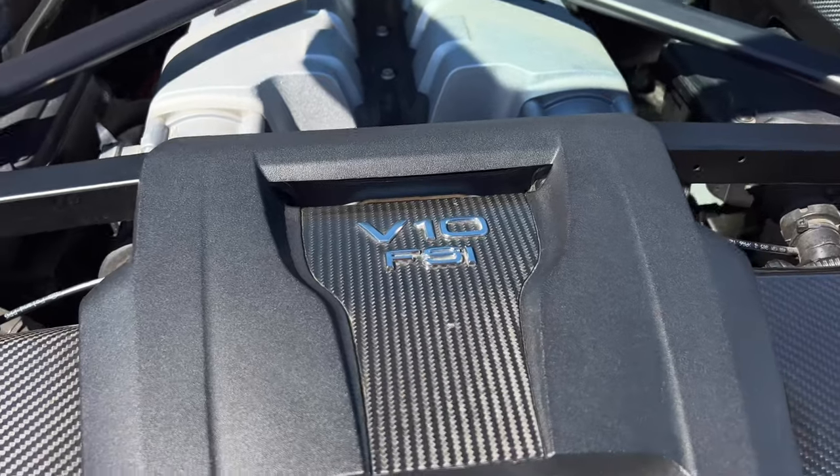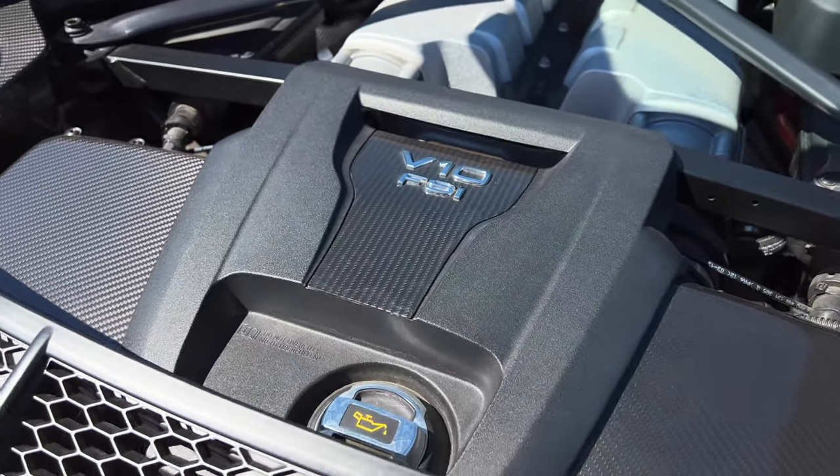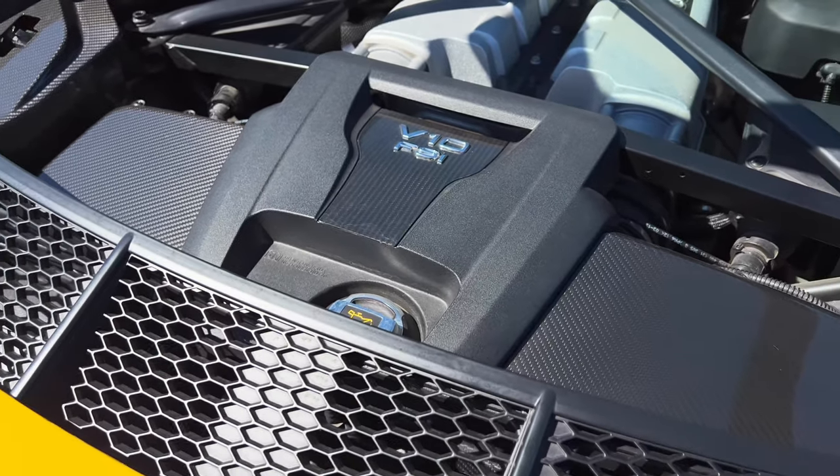Everything has to become electric now. This is the end of the line for this gorgeous naturally aspirated V10 supercar, so it's only right that to celebrate it, we start off with a launch control. Left foot on the brake, gas all the way down, let it build, build, and go. My name is Omar, and this is the Audi R8 V10 Performance.